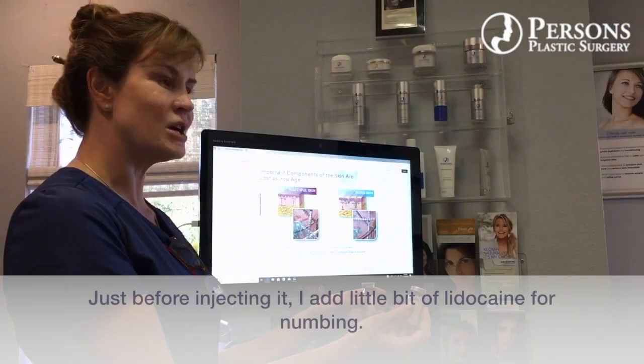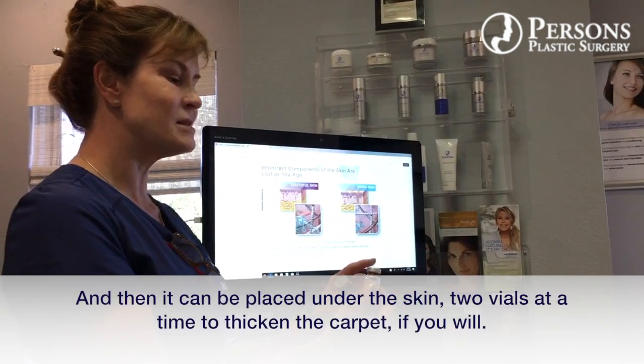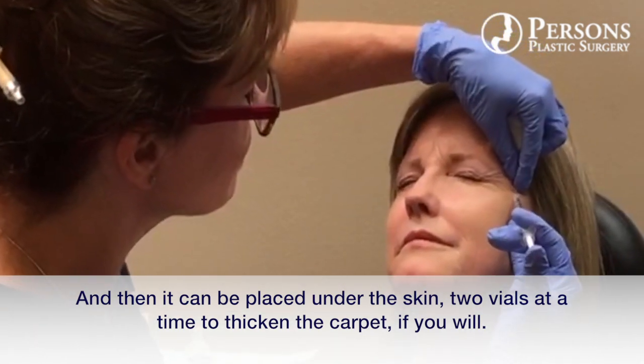Just before injecting it, add a little bit of lidocaine for numbing, and then it can be placed under the skin two vials at a time to just thicken the carpet, if you will.